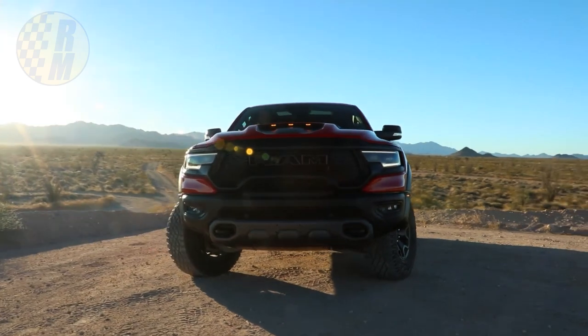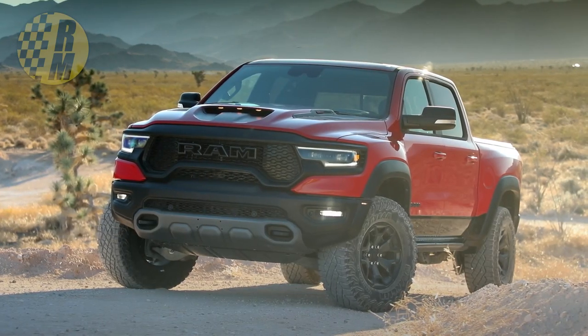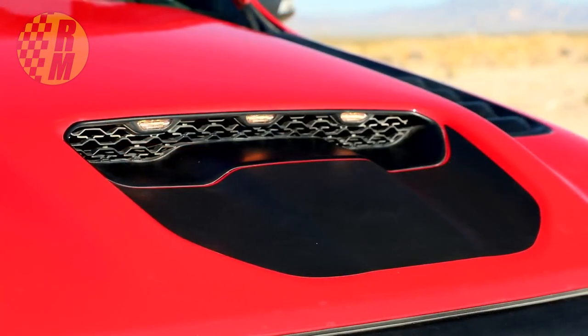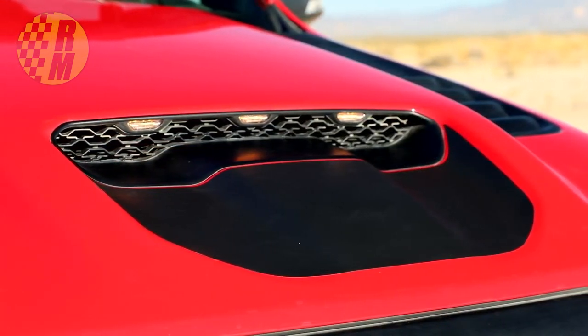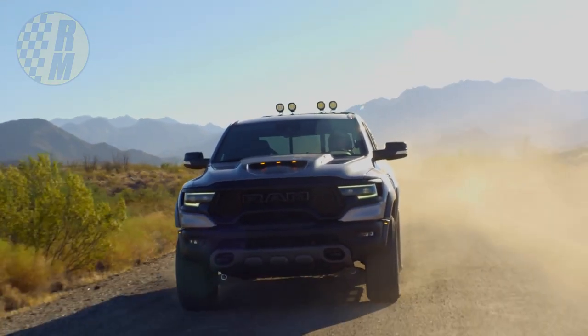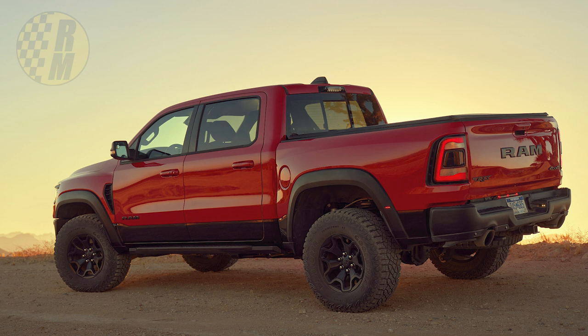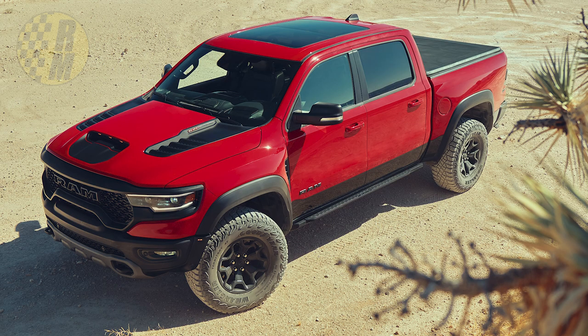It has LED clearance lamps integrated into the hood scoop for visibility when coming up over an obstacle. It has a full LED adaptive lighting system including twin bi-functional projector headlamps, fog headlamps, and tail lamps with up to 15 degrees of direction control with steering input. There's only one configuration available: four-door with the five-foot-seven-inch bed. It comes with 35-inch Goodyear Wrangler Territory All-Terrain tires, 325-65R18, developed exclusively for the Ram TRX, and optional beadlocker wheels.